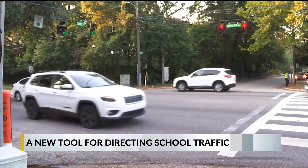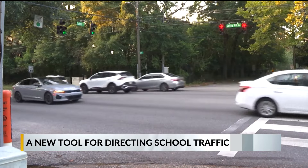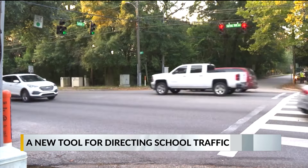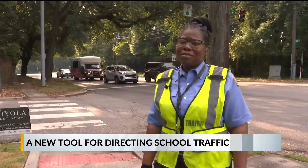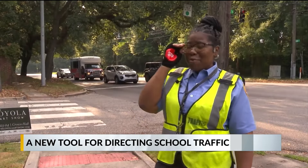Drivers are also reminded to do their part in keeping school zones safe by staying off their phones, adhering to speed limits, and paying attention. And if you don't — she's going to blow her whistle.